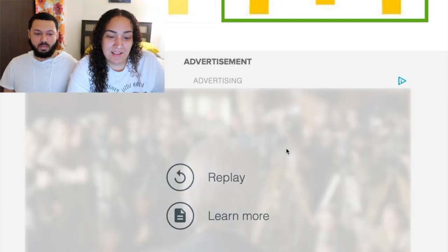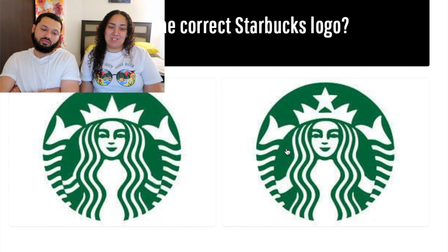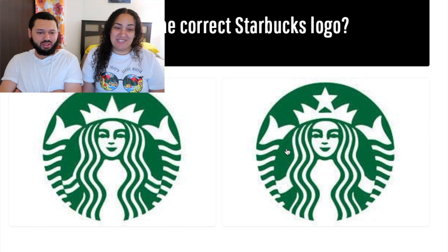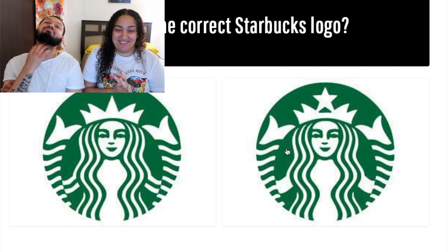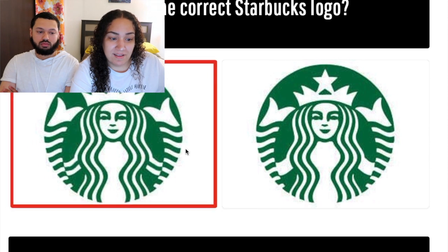The next one is Starbucks. Which is the correct Starbucks logo? Hold on, let me go — that's cheating! Don't be a cheater. You pick yours first. Which one are you going with, left or right? Left. I'm going to go with the right. I clicked the left — I was right!